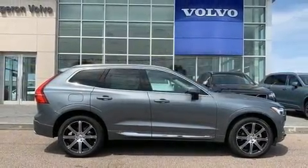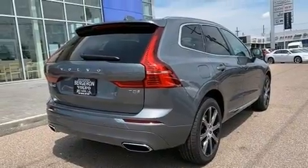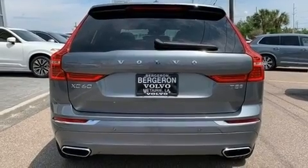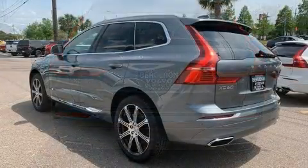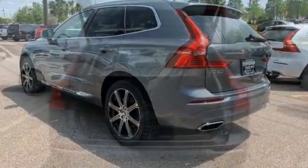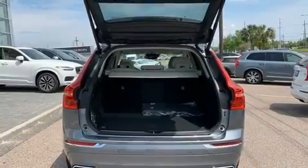Volvo prioritized handling and performance with features such as variably intermittent wipers, automatic dimming door mirrors, power front seats, front fog lights, turn signal indicator mirrors, blind spot sensor, and seat memory. For drivers who enjoy the natural environment, a power moonroof allows an infusion of fresh air.